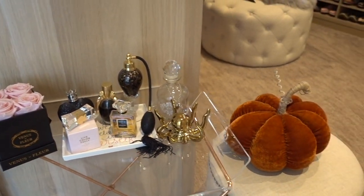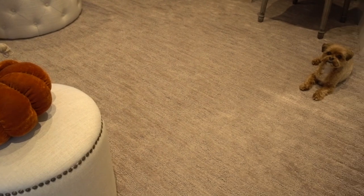All right, you guys. Welcome to my closet. I have a friend here — his name's Carl.